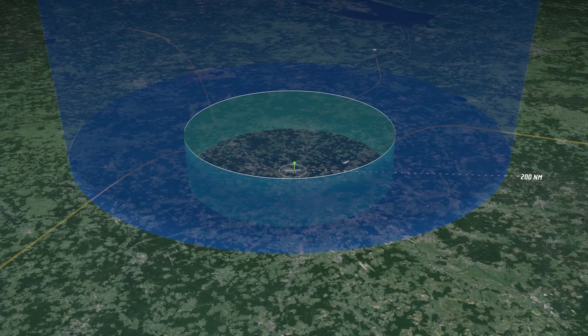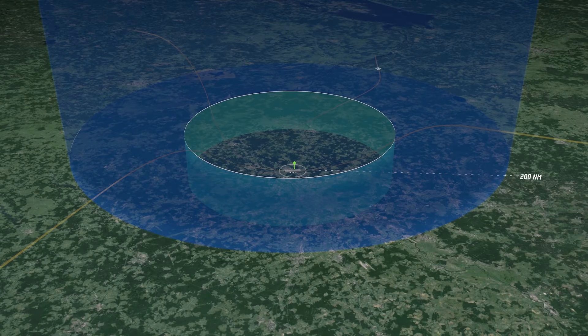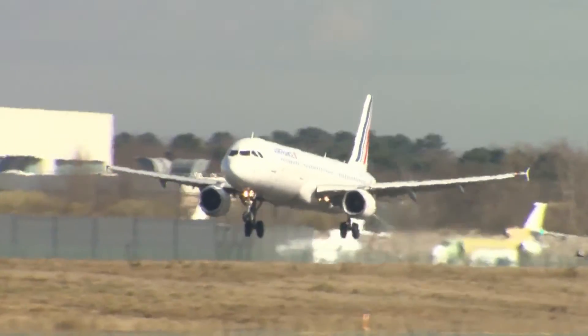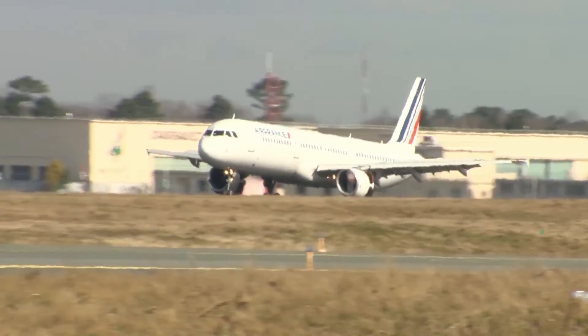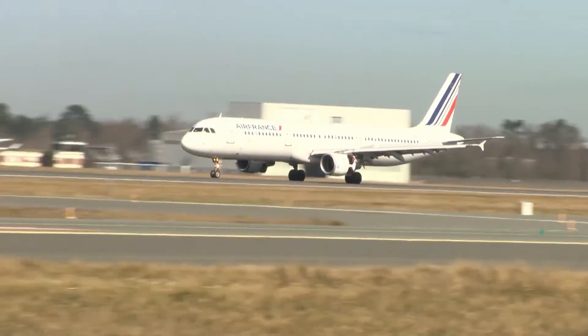Applying a speed reduction at this early stage may help to avoid holding patterns or extensive flight path stretching close to the destination airport. The key factor for the success of the extended arrival management system is close collaboration between air traffic control units, regardless of location, organisation or national borders.